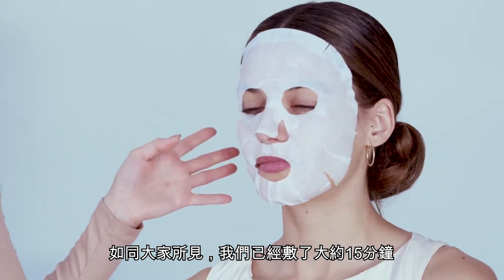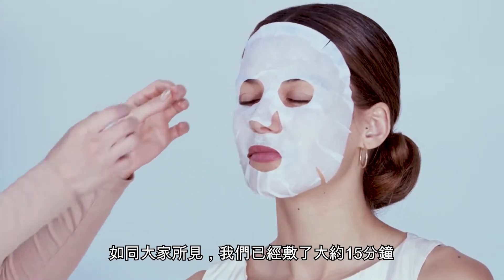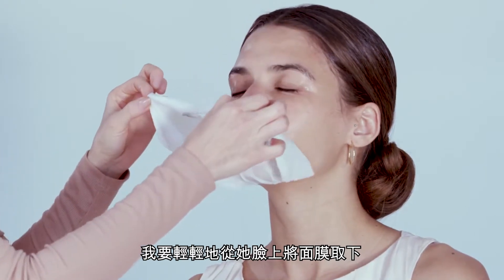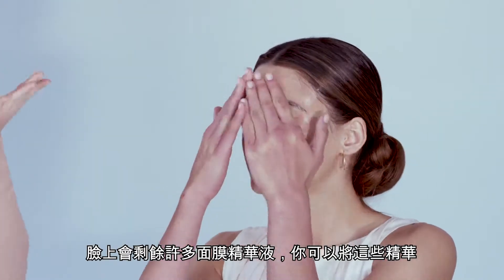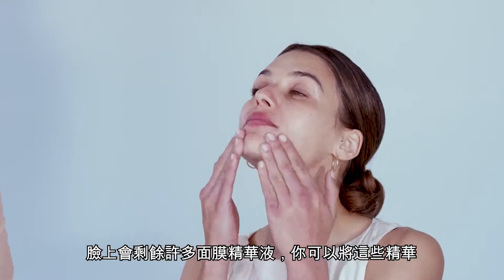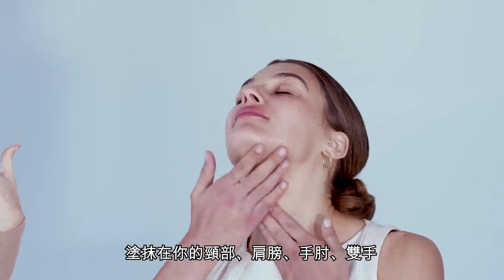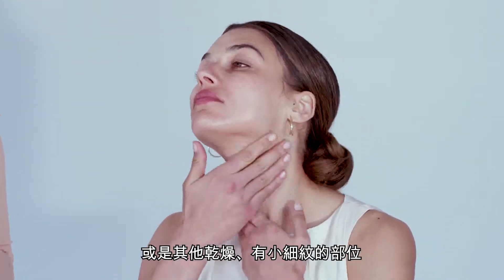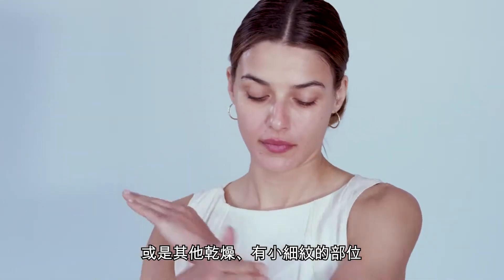As you guys can see, we've had the mask on for about 15 minutes, and I'm going to gently remove the sheet mask from her face. There's a lot of product left on your face, so you can actually take the extra product and rub it into your neck and in your decolletage, your elbows, your hands, anywhere that you can feel extra dryness or see fine lines.